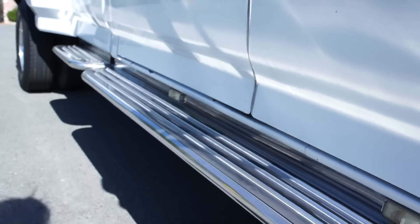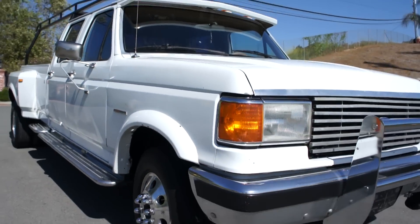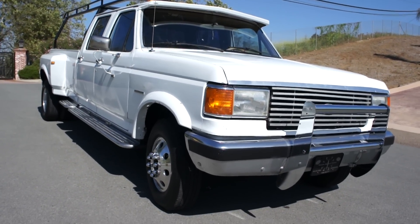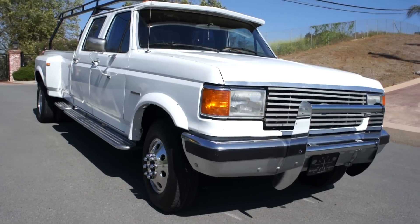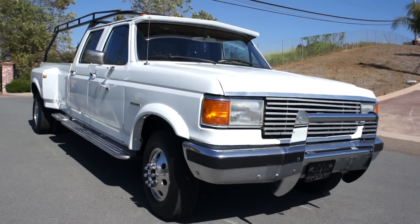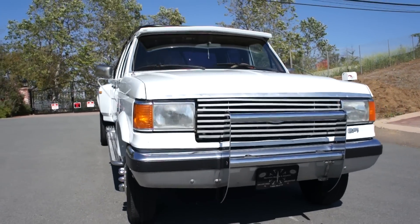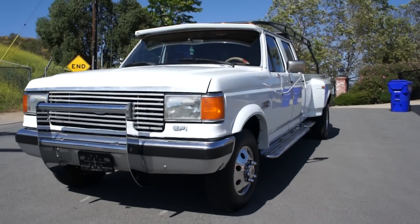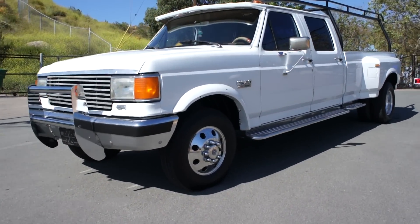Now let's go ahead and take you for a test drive and show you the interior. You can check me out at missoulaautoauction.com. I've got all kinds of old, unique one- and two-owner vehicles — low mile stuff. This is 88,000 original miles, maybe a little less or a little more.